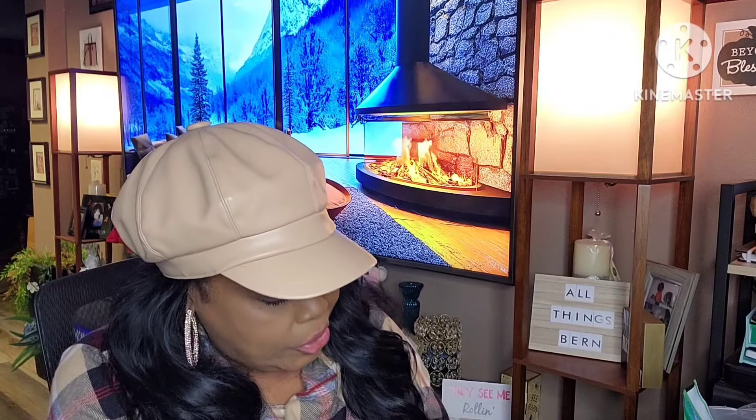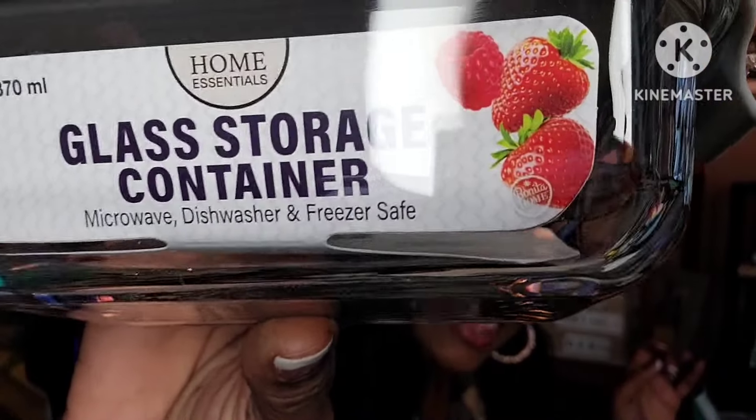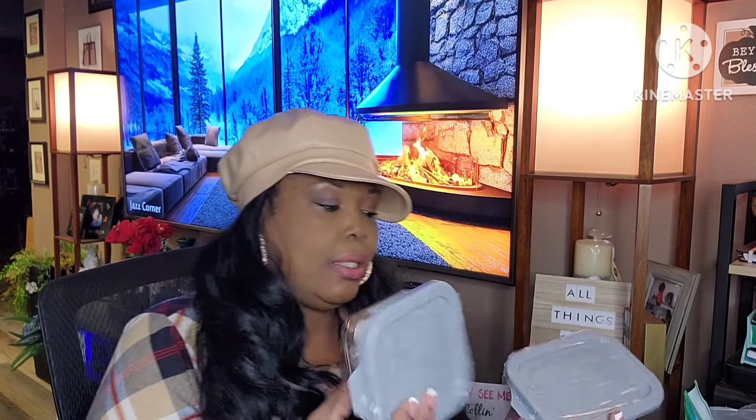These were new in my store — by Home Essentials, these are glass containers. They are microwavable, dishwasher safe, and freezer safe, and they come with a lid. They already come wrapped up nicely. I got two different sizes — one is 10.8 ounces and the other is 12.5 ounces. Perfect for putting leftovers in something I want to heat up in the microwave.